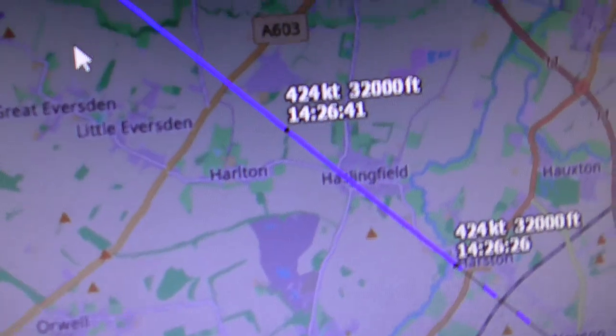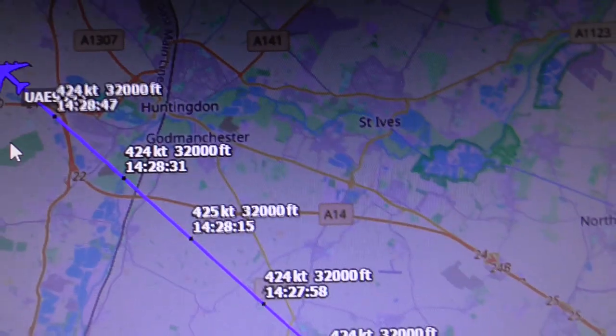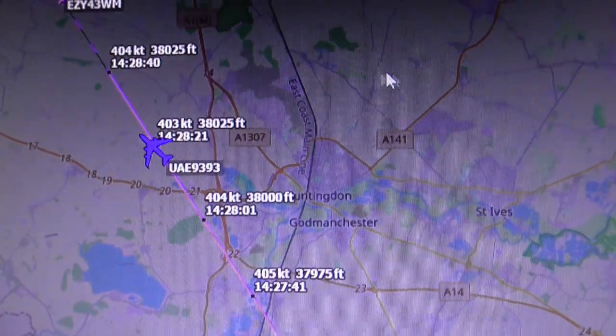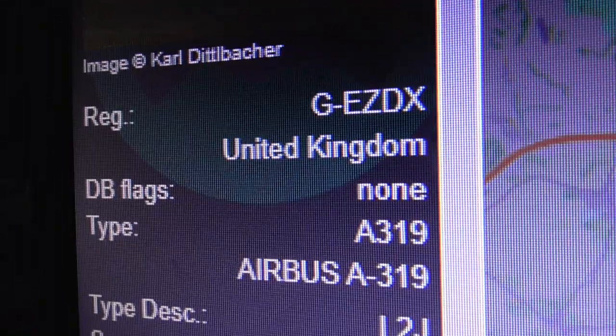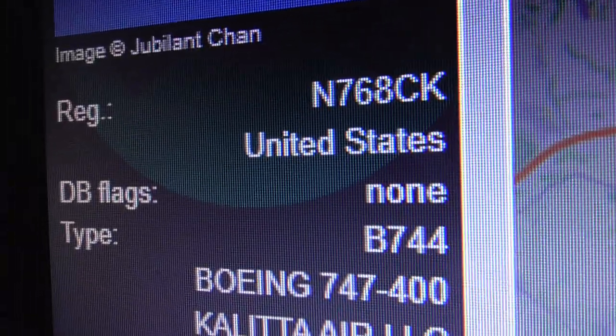Let's show you what that was on a radar screen. I used ADS-B Exchange first. I got it after the plane had passed Harlton, which is southwest of Cambridge. It's at 32,000 feet and has just gone over just to the west of Huntingdon. That must be the other plane I saw — that was an EasyJet. The one that you did see, the 747, was N768CK.